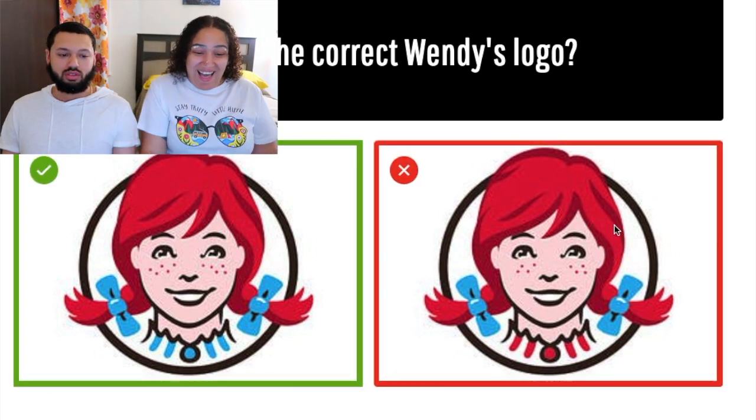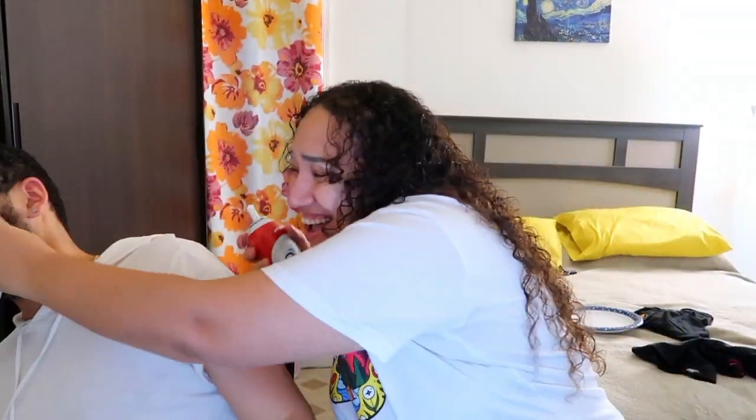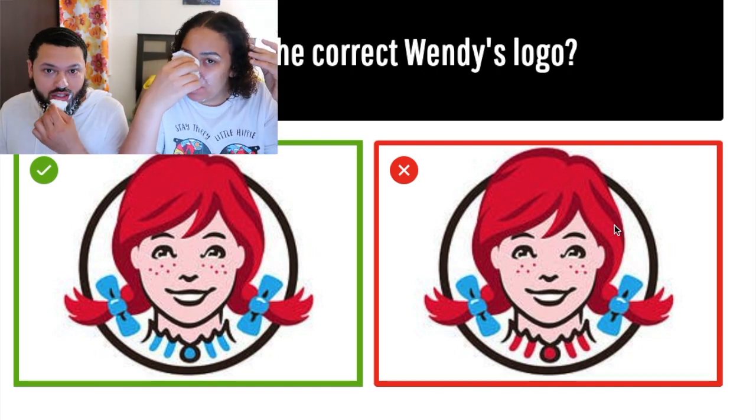I said I went with the left! No you did not — I'm going to replay it. 'I'm going with the right side.' See, you're lying! This is very messy and very sticky. I should have won — I went with left but you lied.